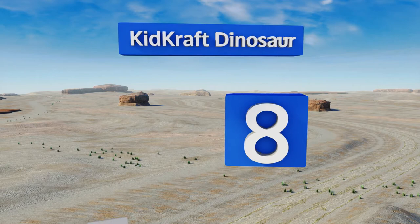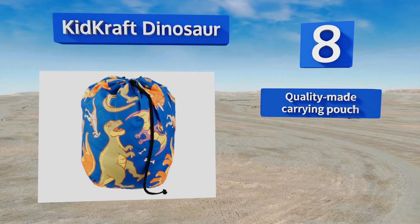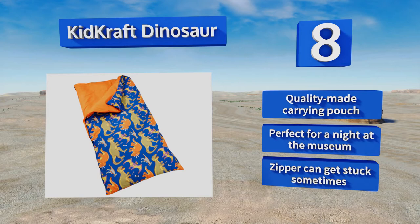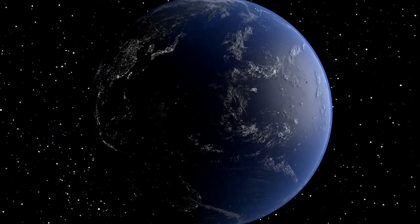Coming in at number eight: are you hosting the next slumber party and playing Jurassic Park for your guests? Bust out the KidKraft Dinosaur and your child will be the envy of all his friends. It holds up well after plenty of washes, making it a good option for messy users. It includes a quality-made carrying pouch and is perfect for a night at the museum, however the zipper can get stuck sometimes.